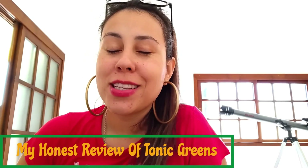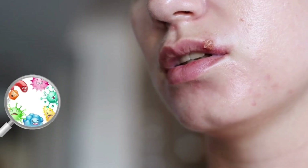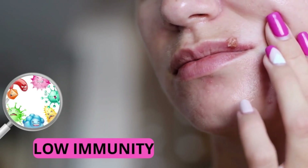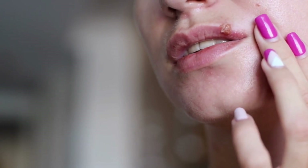Good afternoon everyone. Welcome to this video review about Tonic Greens. I am Aline and today I'm here to talk about this supplement and get you to fully know everything about it. So if you have doubts or questions, or you simply want to know everything about Tonic Greens from A to Z, you guys are watching the correct video. Stay tuned until the very last minute because every minute I will be sharing a new piece of information for you.